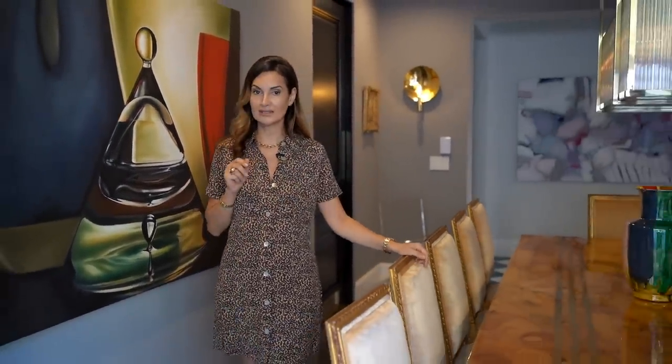Thank you for joining me on this episode of Red Elevator. I want to know if you guys like dark or light walls in a dining room — I would love to hear your thoughts. Thank you so much for watching. Please don't forget to subscribe below and we will see you next week.